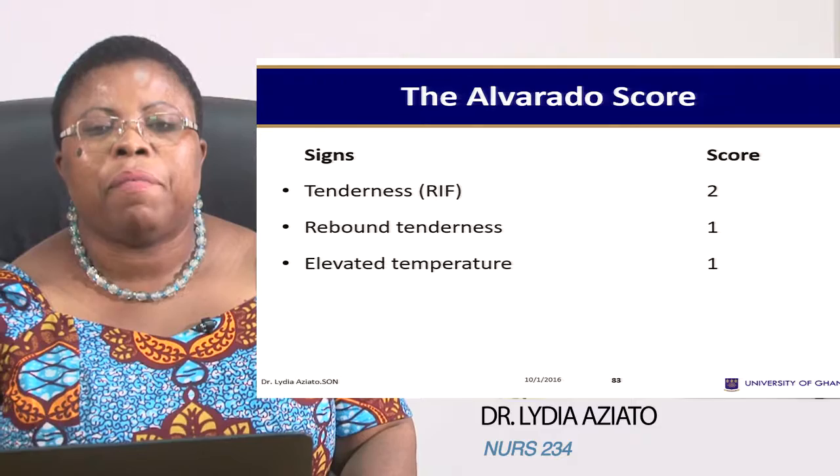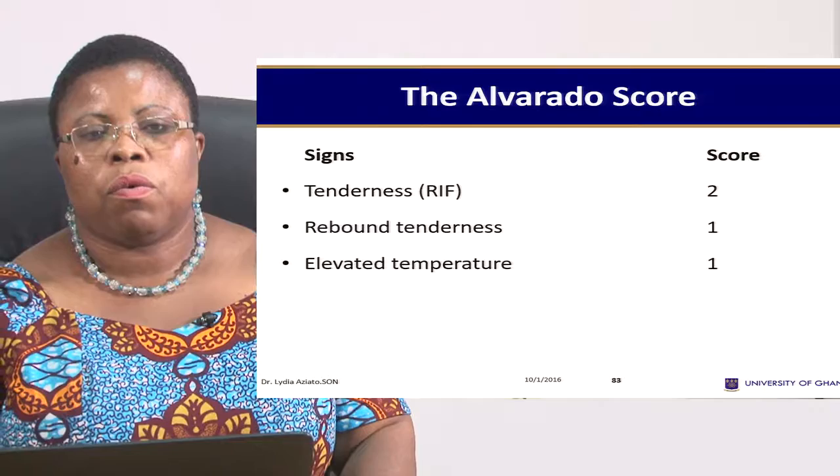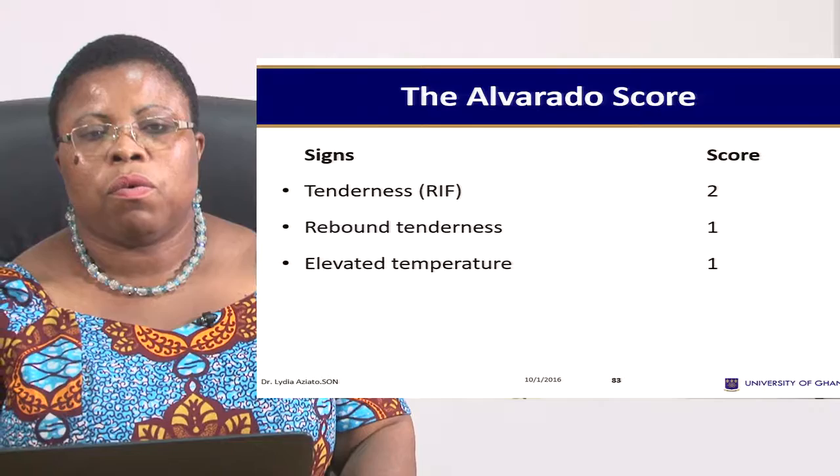We have appendix as one of the surgical conditions, and appendix surgery is done as an emergency where it's acute inflammation — patients having pain, fever and all that — and they come in and we do the surgery. Or, the person has some infection, it's treated, and it's scheduled to come in and have it taken out.